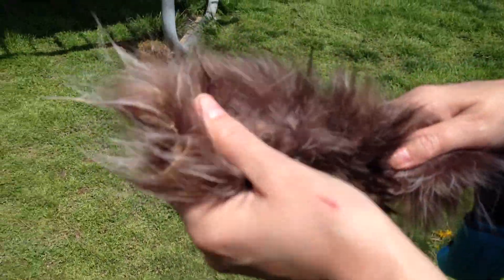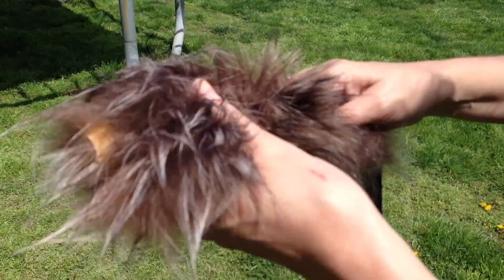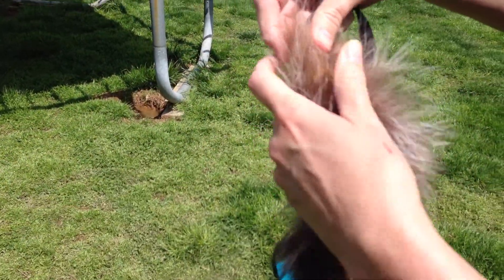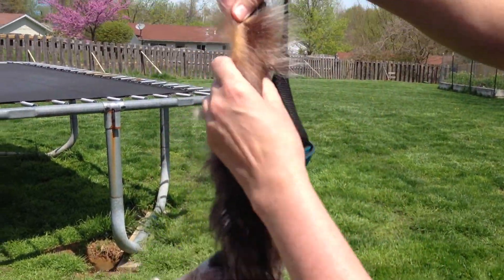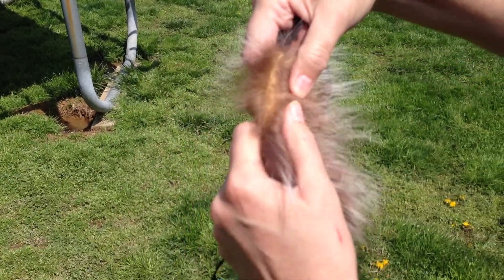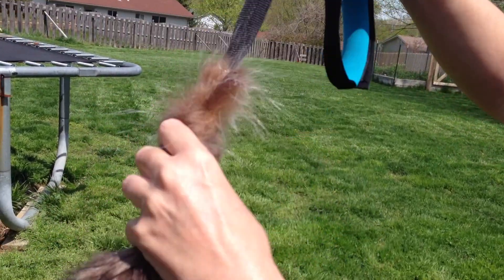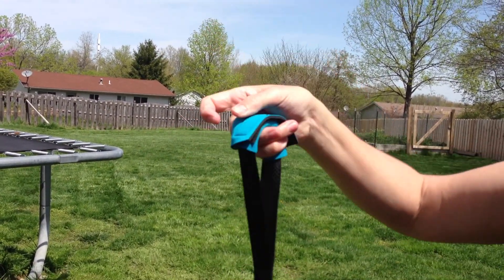Okay. The fur is a little bit wet, a little bit slimy, but there's no damage to the leather underneath. The stitching held. This is 69 pound nylon thread that it's stitched with.